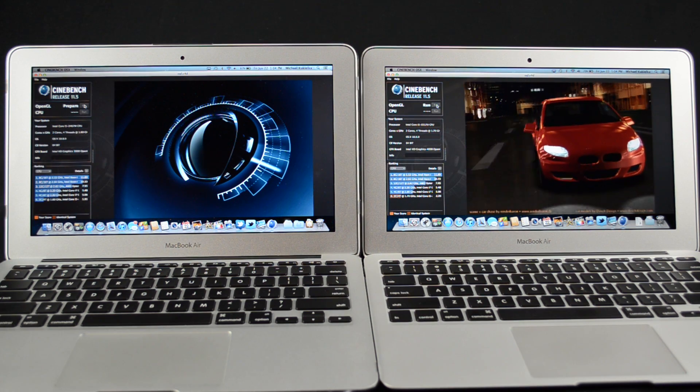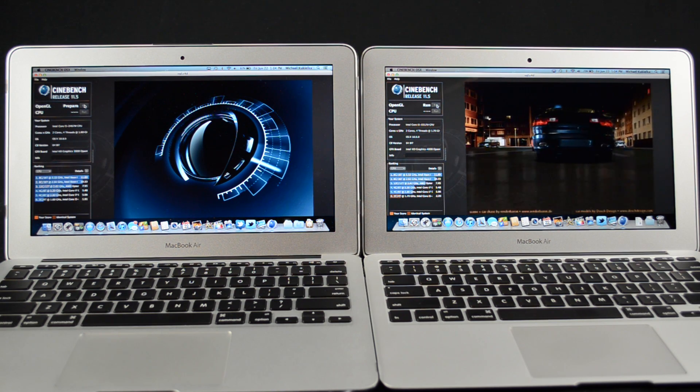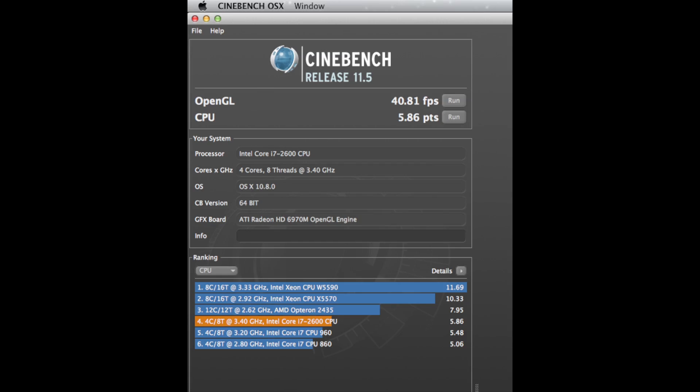Next up is gaming performance, which we benchmark via Cinebench. This tests both the OpenGL performance of our integrated GPU and the CPU performance. The new MacBook Air managed a smooth OpenGL score of 17 frames per second, and the CPU scored 2.4. That's a significant jump from the last model which managed a not-so-smooth 7.92 frames per second and 1.91 points. It certainly won't compete with dedicated graphics like those on the top-of-the-line iMac, which performs in the 35 frames per second range.